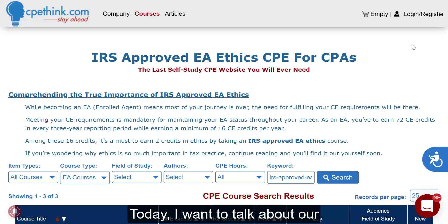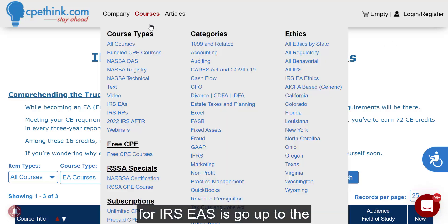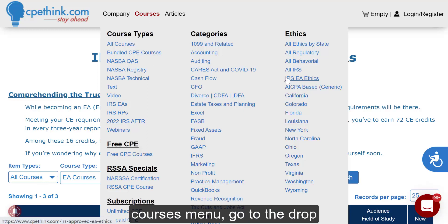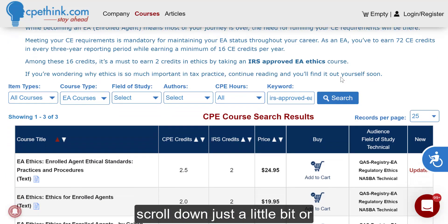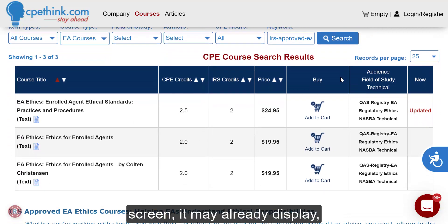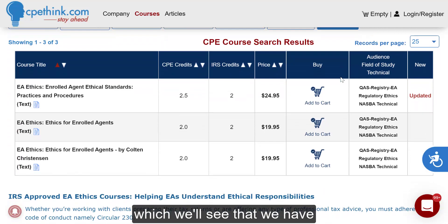Today I want to talk about our IRS EA Ethics CPE courses for CPAs. The easiest way to get to the three courses that we have for IRS EAs is to go up to the courses menu, go to the drop-down, go over to the ethics column under IRS EA Ethics CPE courses, or just IRS EA Ethics, click that link, and you will be taken here. You can scroll down just a little bit, or depending on the size of your screen, it may already display.